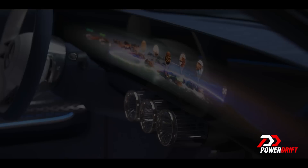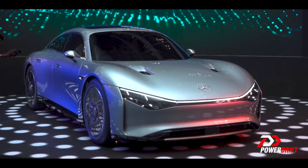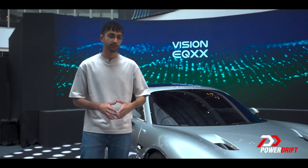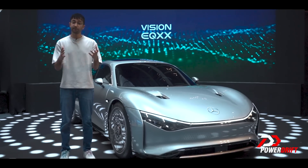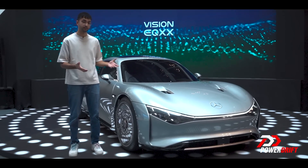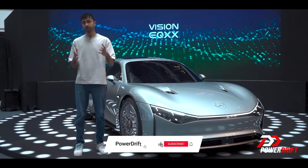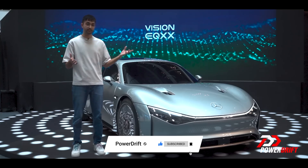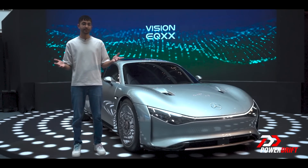Innovations like these always tend to trickle down from concept to expensive production cars and then eventually to mass-market cars. This is not just a proof of concept — it's a proof that electric cars aren't going to keep getting heavier and bigger with ever-increasing horsepower and torque numbers. This is a peek into the future where electric cars will use lighter, energy-efficient materials in every part of their design. So you can finally delete that therapist's number — no more range anxiety.